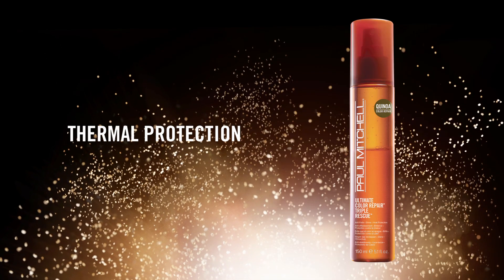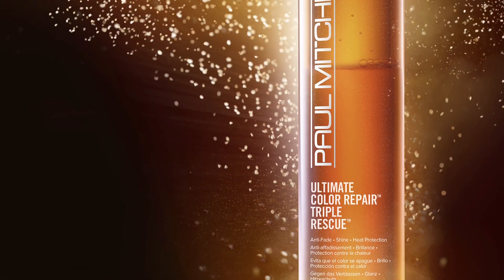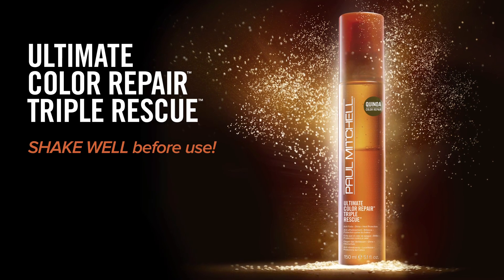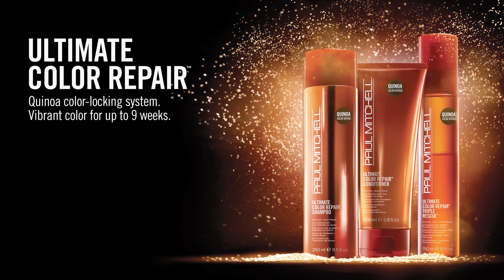Ultimate Color Repair Triple Rescue is a dual-phase thermal protection spray that fights color fade caused by heat styling while delivering luminous shine and condition. For best results, shake until the two phases are completely blended before every application. Shake well before use. Enjoy healthier hair and beautiful vibrant color for up to nine weeks.